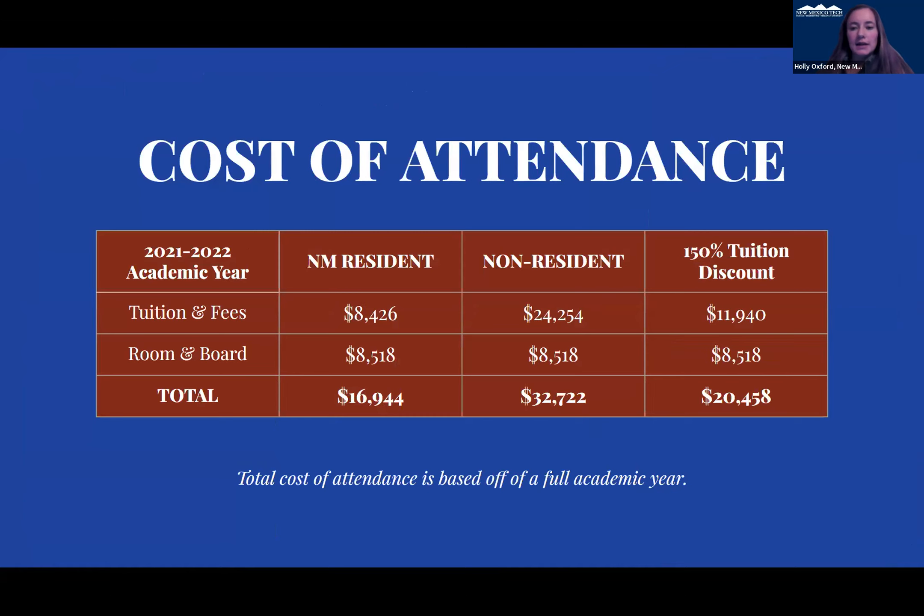This shows our cost of attendance — for New Mexico residents, for non-residents, and for those who participate in the WUE, which would be the 150% tuition discount. That kind of breaks down those amounts.